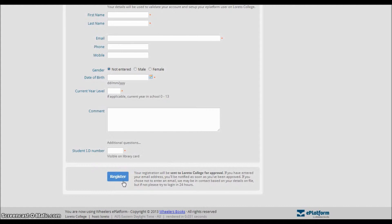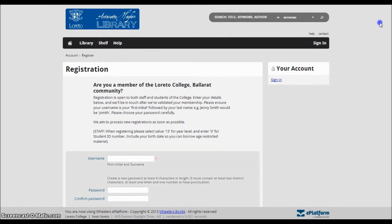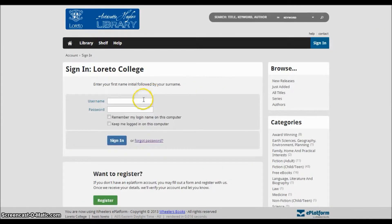Click on the Register button once this is done, and your details will be sent to the Library Administrator who will approve your account. This could take up to 24 hours. When your registration is approved, you will receive an email confirmation.